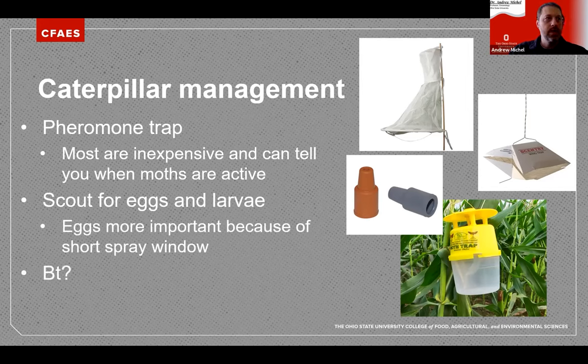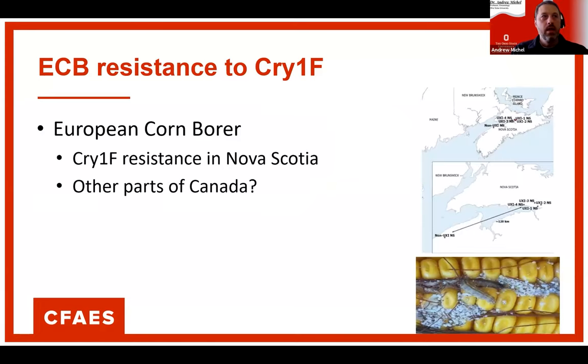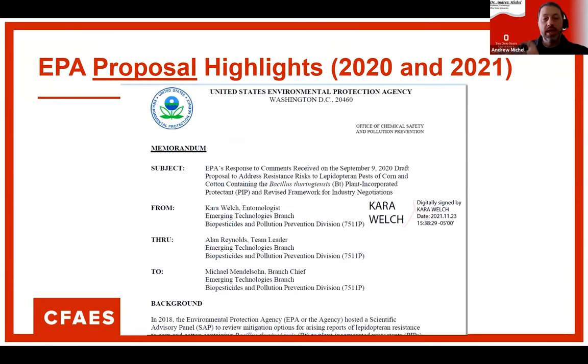Eggs are more important to monitor because of the short spray window. If you have BT, there could still be control issues. There was a case of European Corn Borer resistance to Cry1F in Nova Scotia that may have spread to other parts of Canada. Viptera does not work against European Corn Borer — only the other Cry proteins work. We have not seen evidence of Cry1F resistance in European Corn Borer in our area, so most proteins work against European Corn Borer except Viptera. That's not the case for Western Bean Cutworm and Corn Earworm, where only Viptera works well.